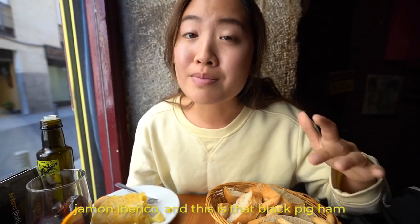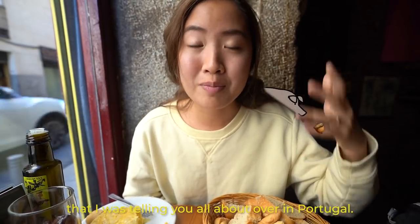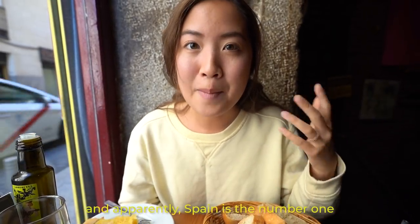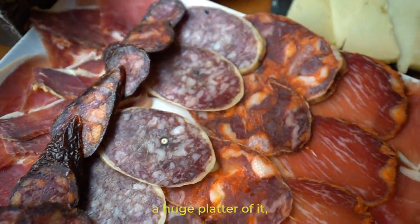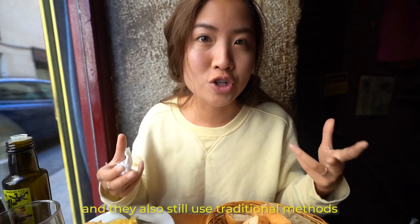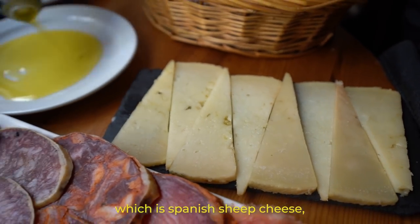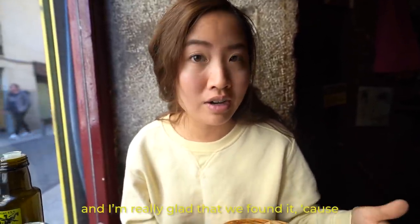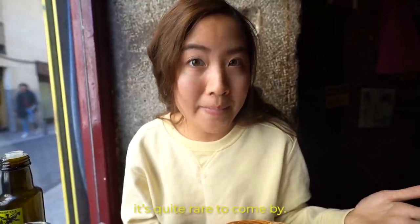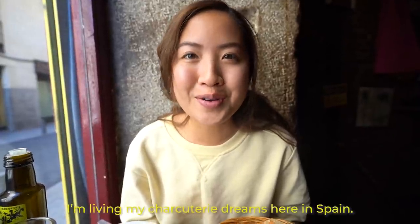The very first thing we got is jamón ibérico, and this is that black pig ham that I was telling you about over in Portugal. They also have it here in Spain, and apparently Spain is the number one producer of dry cured ham. So of course we had to get a huge platter of it — they still use traditional methods to cure their ham. And to pair with it, we got manchego cheese, which is Spanish sheep cheese made in the middle of Spain with manchego sheep's milk. It looks so beautiful and I'm living my charcuterie dreams here in Spain.